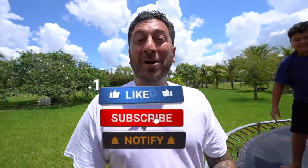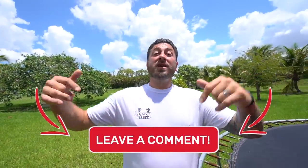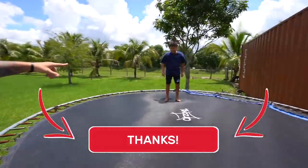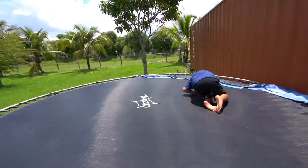Hope you liked that video and the update on all of our animals. Comment down below your favorite animal or an animal you'd like to see us have on the farm eventually. Peace out guys, see you on the next one!